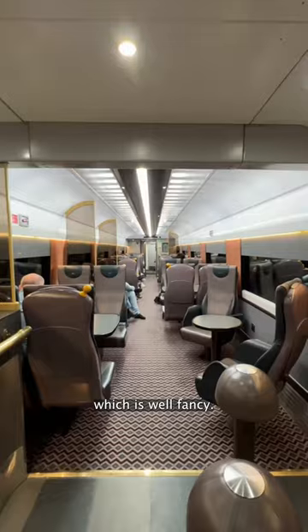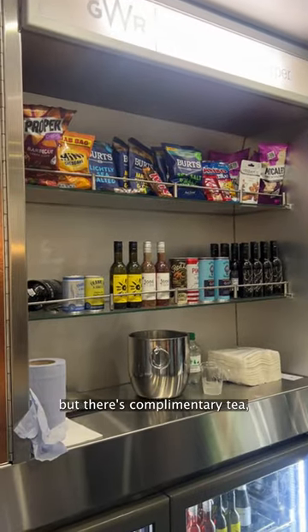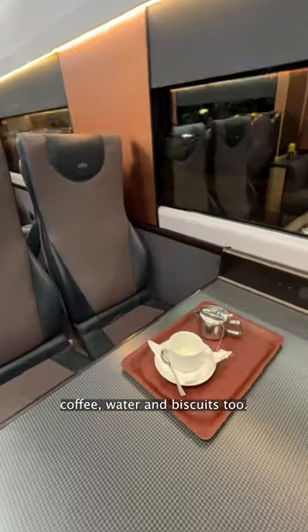Next, let's check out the bar car, which is well fancy. You can buy drinks and snacks there, and there's complimentary tea, coffee, water, and biscuits too.